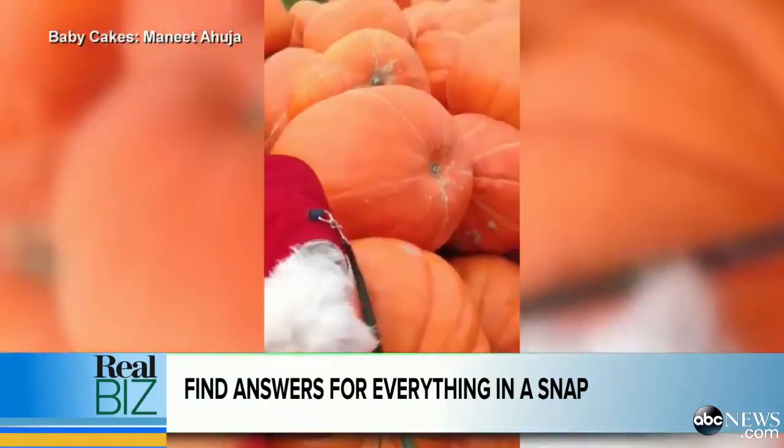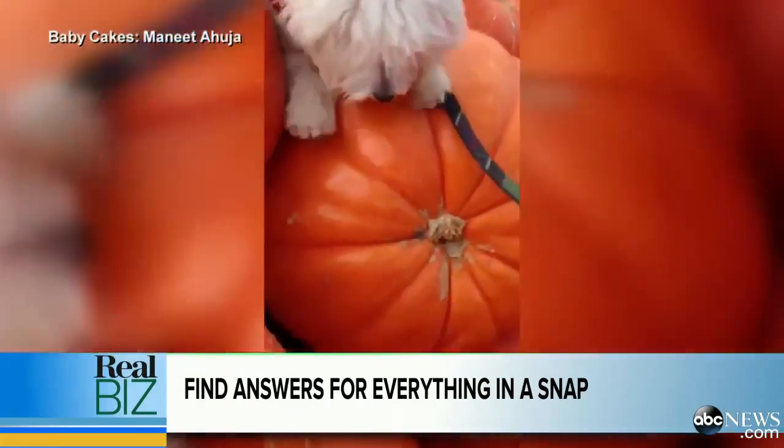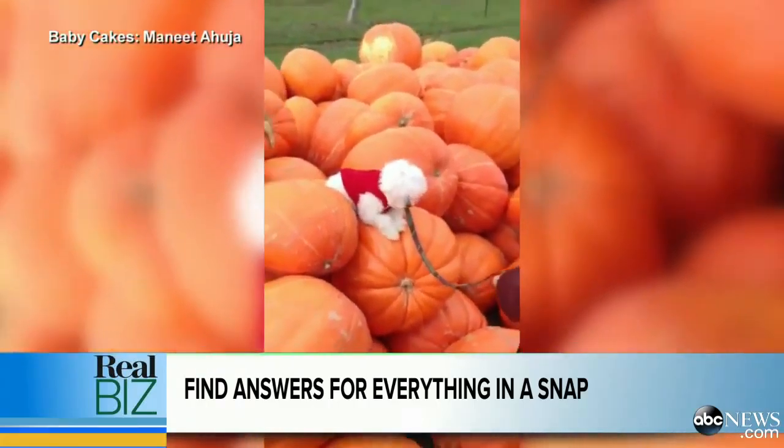A new technology that lets you search for answers by snapping a photo. Let's say you're out picking pumpkins — it is October after all — and you happen to see a puppy playing in the pumpkin patch. You can't help but take a picture like this one. It's love at first sight, and you might want one for yourself. So what do you do?